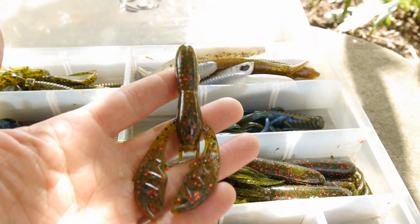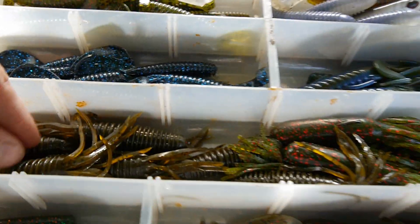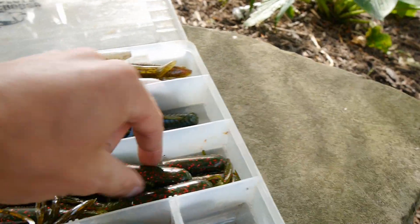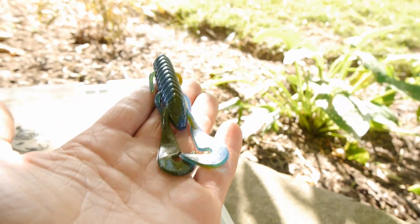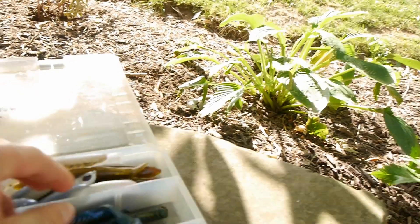Also got some Packacraws right here in Watermelon Red — really great baits. Got some tubes, Yum Viberking tubes, and then just some standard Yum tubes right there. Over here we got some Gambler craws — kind of like a speed craw, a Zoom speed craw. Good little baits right there.